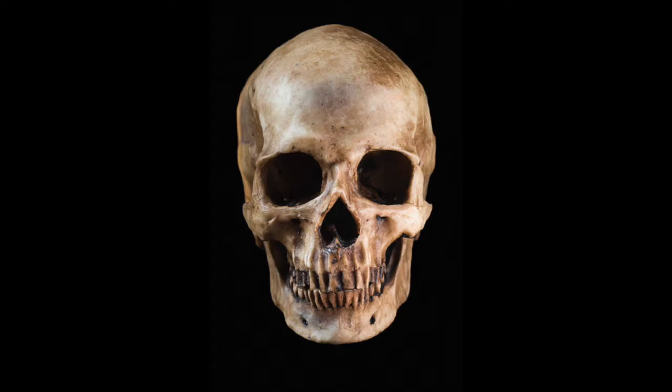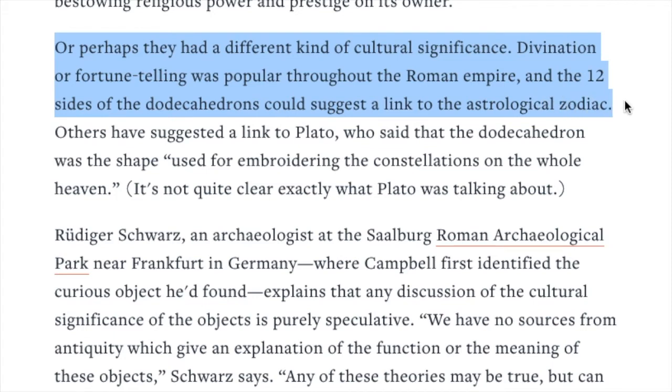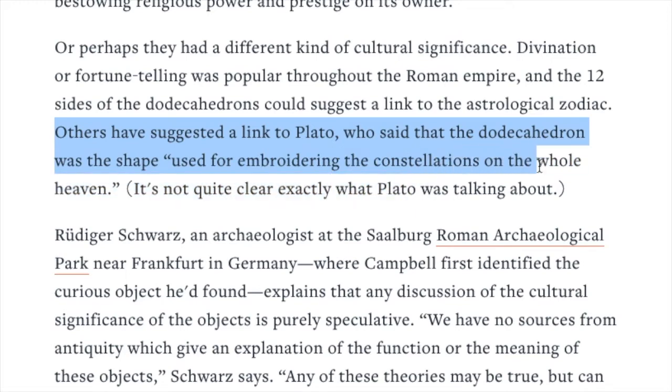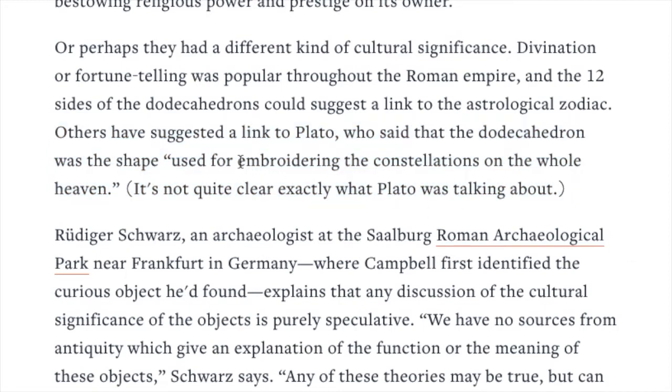Divination or fortune telling was popular throughout the Roman Empire, and the 12 sides of the dodecahedrons could suggest a link to the astrological zodiac. Others have suggested a link to Plato, who said that the dodecahedron was the shape 'used for embroidering the constellations on the whole heaven.' It's not quite clear what Plato was talking about — there's a lot of Plato we're not sure about, like Atlantis. Remember that quote: 'used for embroidering the constellations on the whole heaven.' So it could be a sky map, or a device to view the heavens. There are so many options.